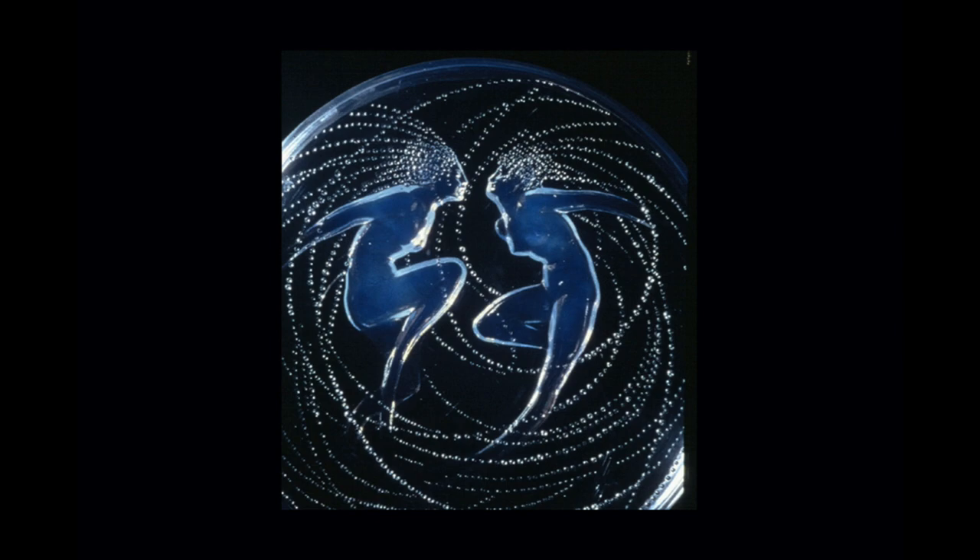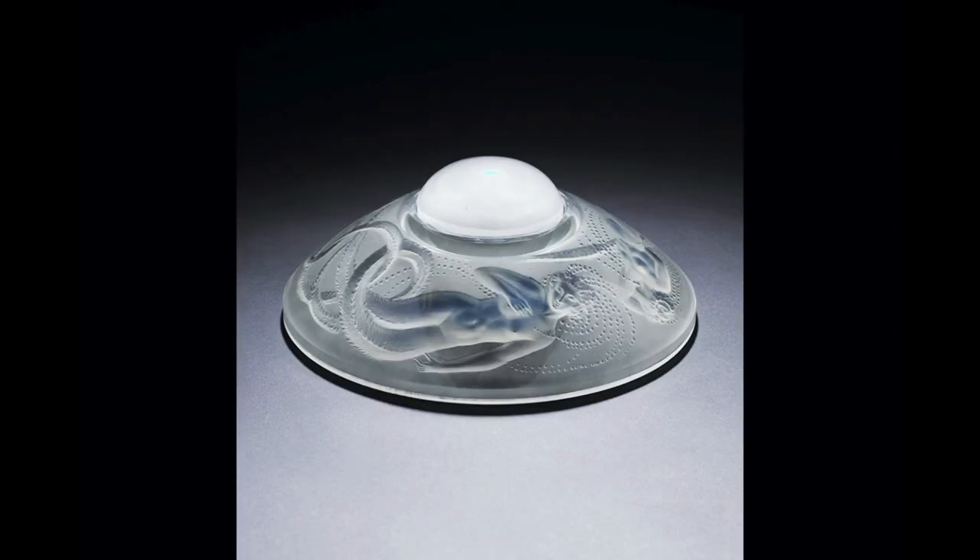This one is titled 'De Syren' and again it dates to 1921. He takes this theme and applies it to dishes. And look at this — this is an inkwell.